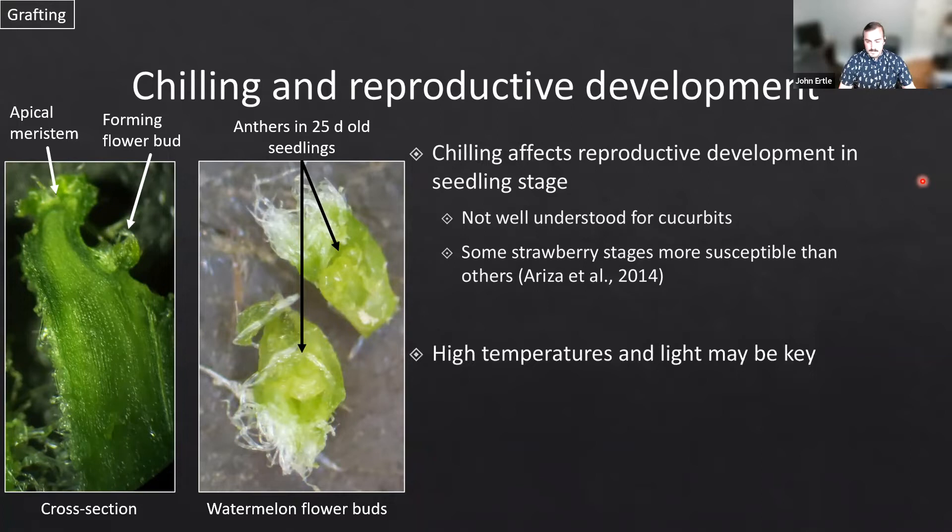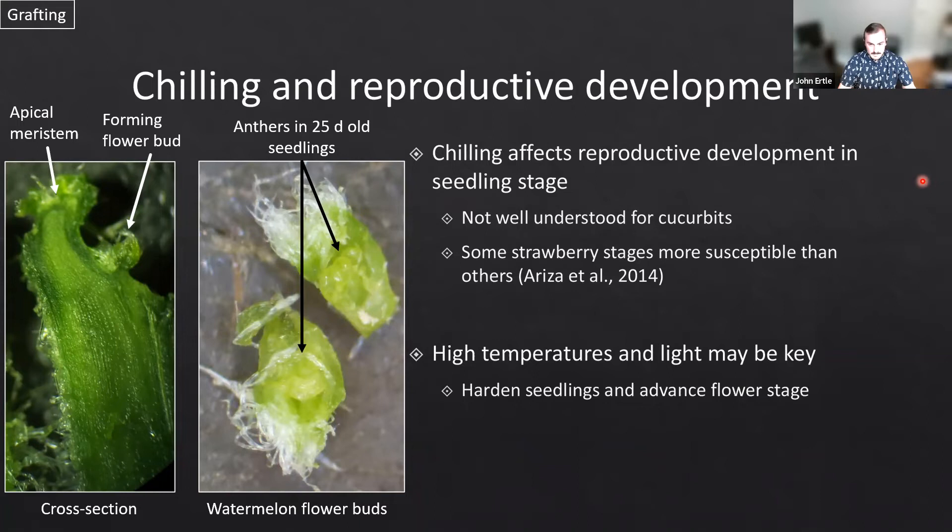I believe that high temperatures and light might be key to both preventing this problem and recovering from chilling stress. Before shipping, hardening the seedlings and advancing the flower stage to one less susceptible to chilling is one possible way to reduce this potential impact. Once transplants are put in the field, high temperatures and light are going to advance growth post-transplant and hopefully overcome the seedling damage we saw earlier.